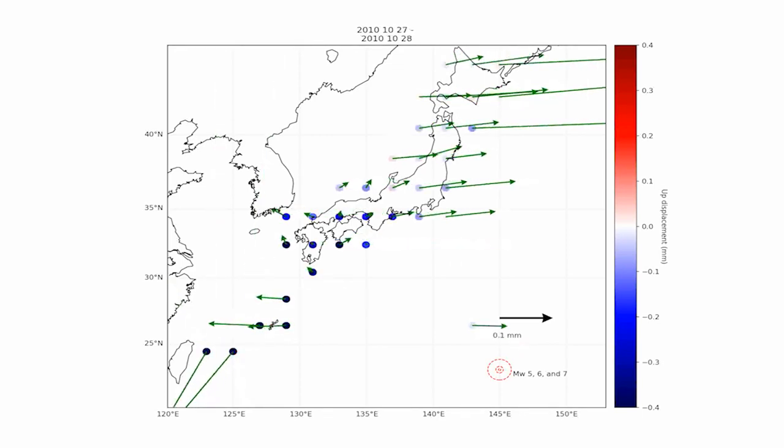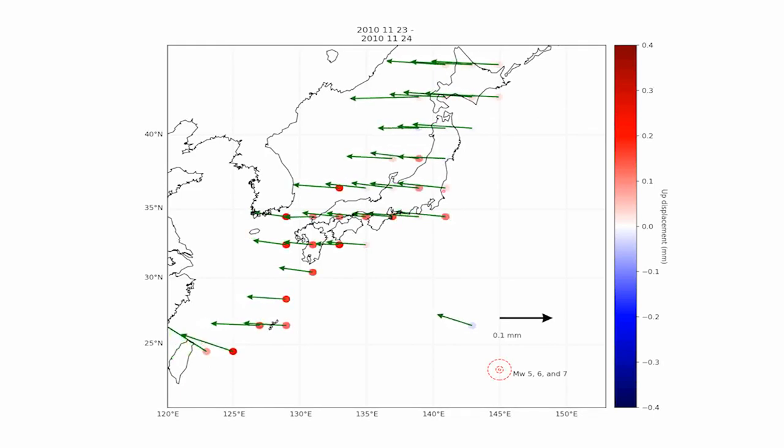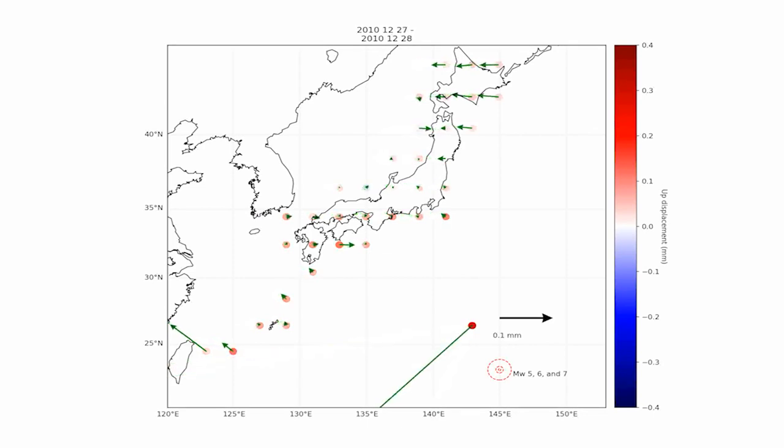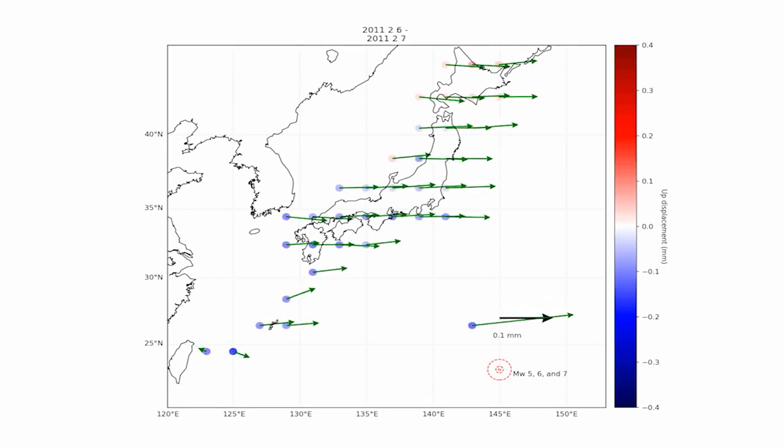The Pacific plate moves roughly westward. So what you see is Japan moving to the east, then you see it move to the west, and then it moves to the east again, and then you get the big earthquake. So that's the wobble.